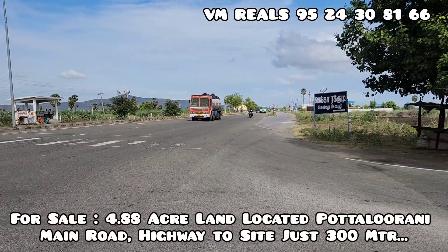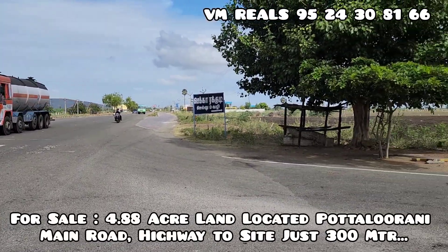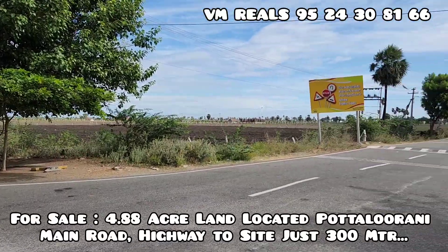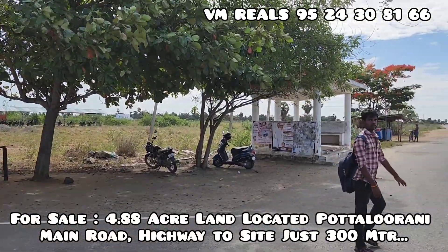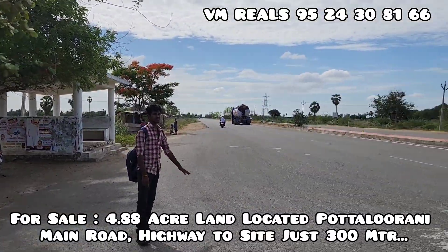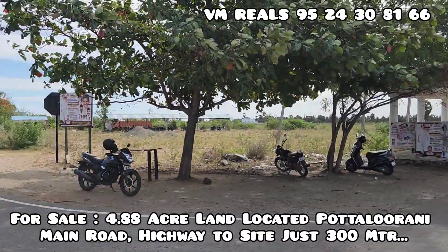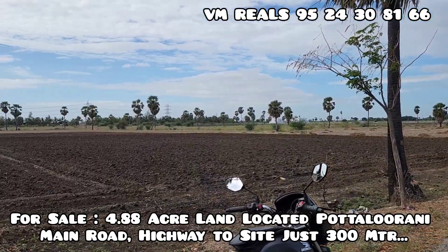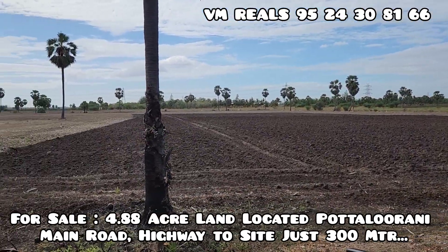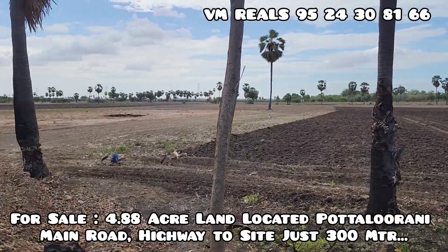There are 4.76 acres in this area. This is the most important part of the area, and this area is 300 meters.